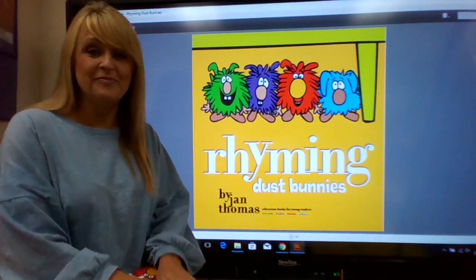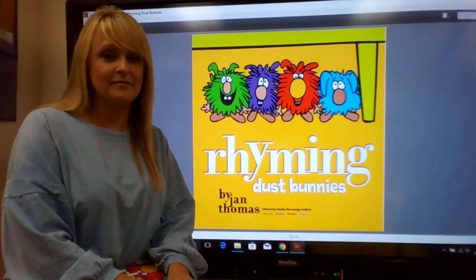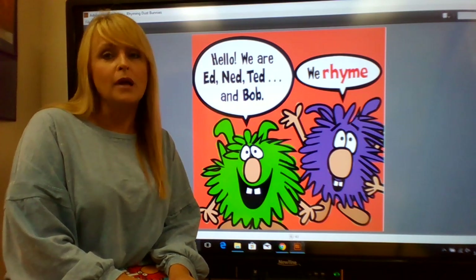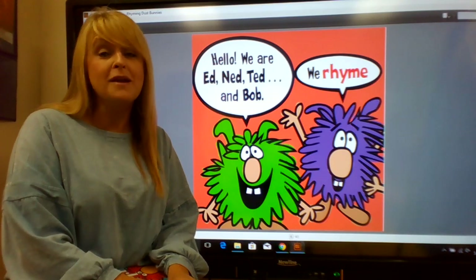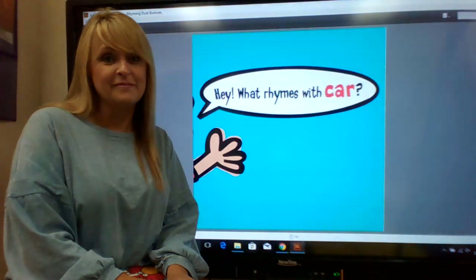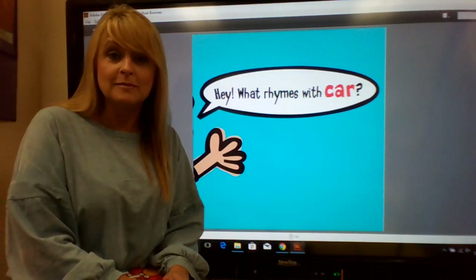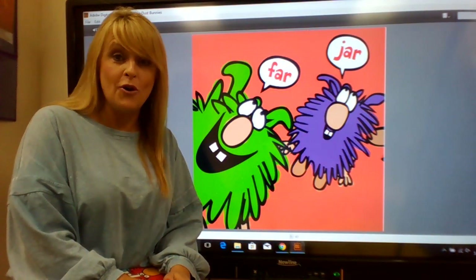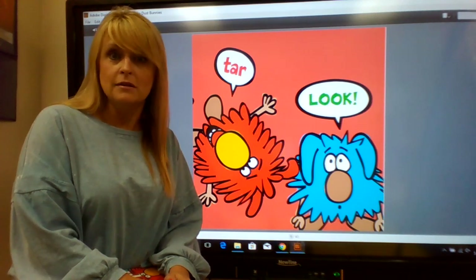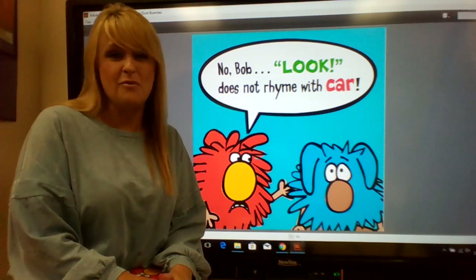Let's get started. Rhyming Dust Bunnies by Jan Thomas. Hello, we are Ed, Ned, Ted, and Bob. We rhyme all the time. Hey, what rhymes with car? Far, jar, tar — look. No, Bob. Look does not rhyme with car.